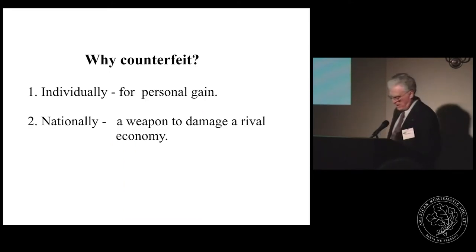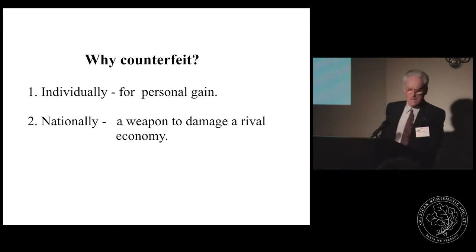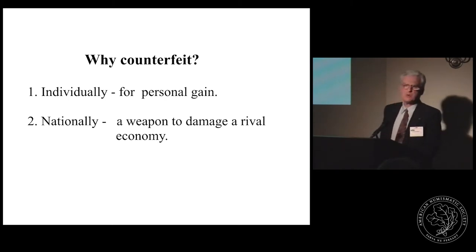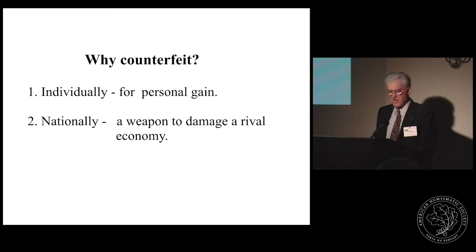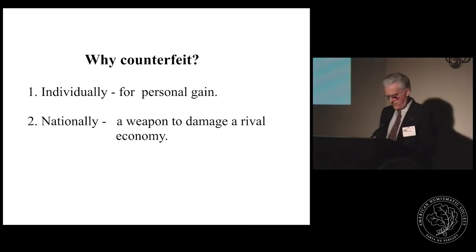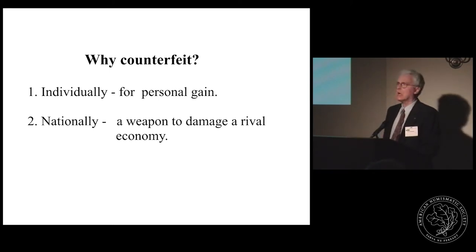You might ask, why do people counterfeit? The obvious answer: it's a quick way to wealth until you get caught. This is not unlike the question posed to Willie Sutton when a reporter asked him why he robbed banks — he tersely replied, 'Because that's where the money is.' So there was certainly an individual get-rich-quick motive to making fake money, but it was also a motive of national policy, such as the wholesale counterfeiting of Continental currency during the Revolution by England, who circulated the fake money as a weapon to sabotage our already tottering economy.